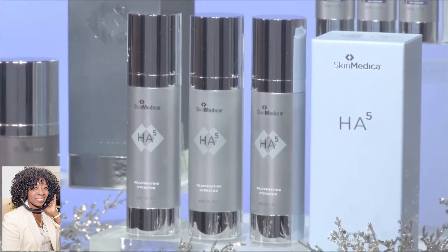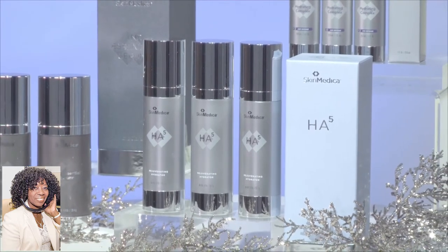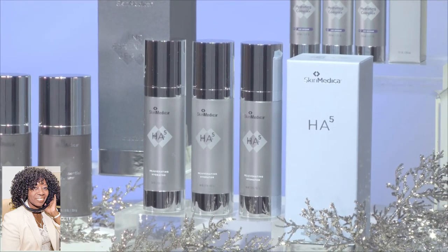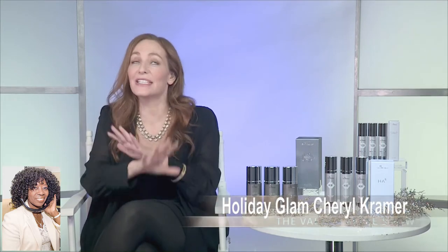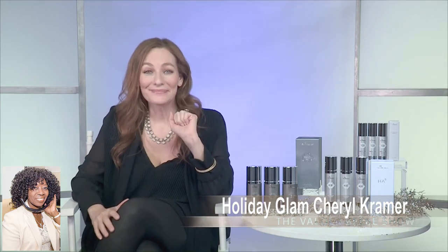HA5 gives you both immediate smoothing and long-term hydration while supporting your skin's ability to create its own hyaluronic acid. For those of your viewers and listeners who don't know, hyaluronic acid is a humectant, and that means it pulls water into your skin and holds up to 1,000 times its weight in water. What makes HA5 so different is that it has five different types of hyaluronic acid, so you get that immediate boost plus continuous eight hours of hydration. This is a fantastic stocking stuffer for both men and women.